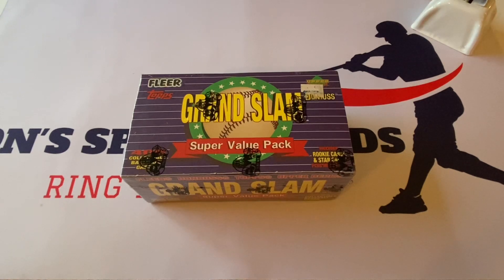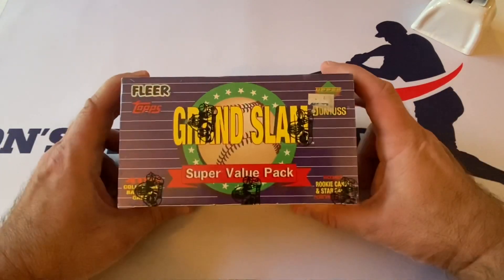What's up everybody, it's John from John Sports Cards and Collectibles coming to you with a brand new video. Today I found another one of these deep dives into the eBay universe — I found another Grand Slam Super Value Pack. I don't know why they call it that, it's actually a box, and this one has 400 cards in here.